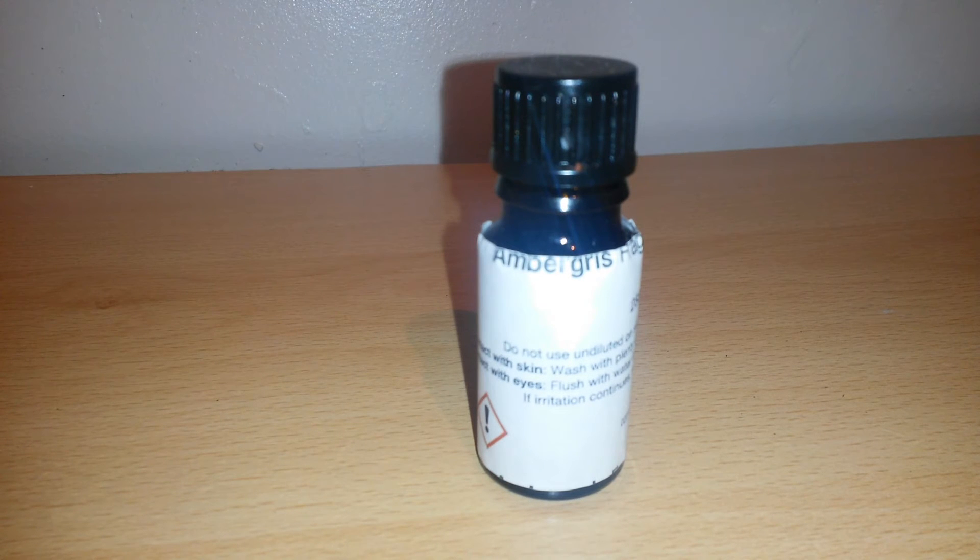My particular bottle here is not pure ambergris — it's a synthetic version, because getting hold of proper ambergris is nigh on impossible for the likes of myself. Basically, when a sperm whale gets a stomach or throat irritant, often a squid beak or other remains of cuttlefish that cannot be digested, they cover it in a greasy morbid substance before eventually casting it out.